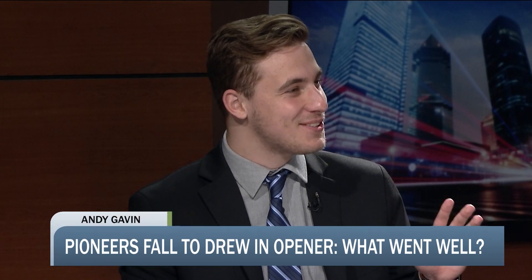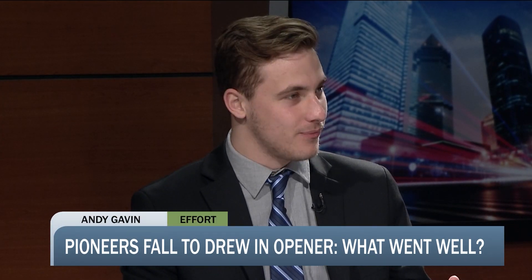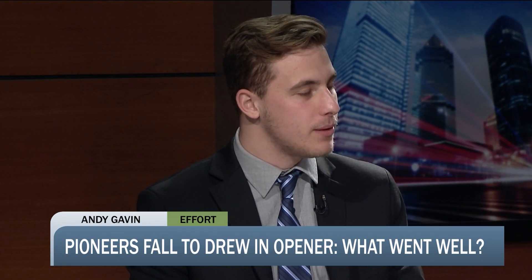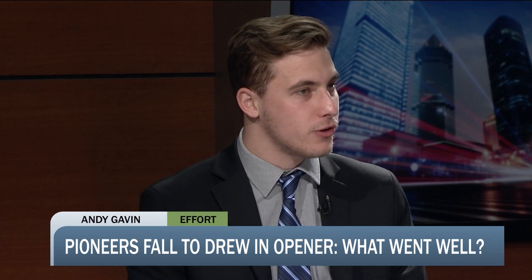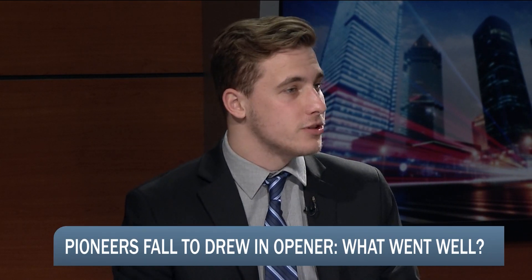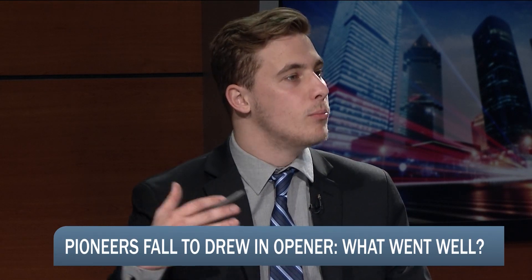I'll be quick — this isn't a statistical answer. It's effort. Drew had played eight games; we had played none. That was our first two games, and we fell behind in the first game but didn't get down on ourselves. We came right back in the second game and were in it for a while. We ended up losing, but hey — build off that and move forward.